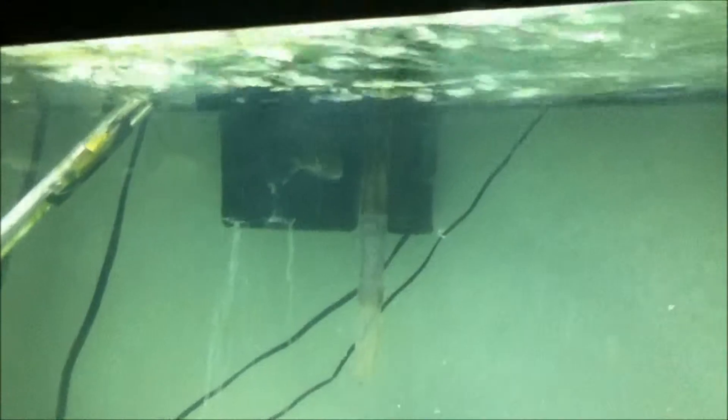So right here are sergeant major fish, which are indeed a type of damselfish. They're called sergeant major fish because of the markings on them that, like in the military, look like the symbol of the sergeant major.